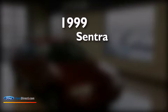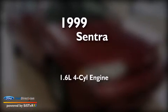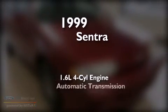This is a 1999 Nissan Sentra. It features a 1.6-liter four-cylinder engine and an automatic transmission.